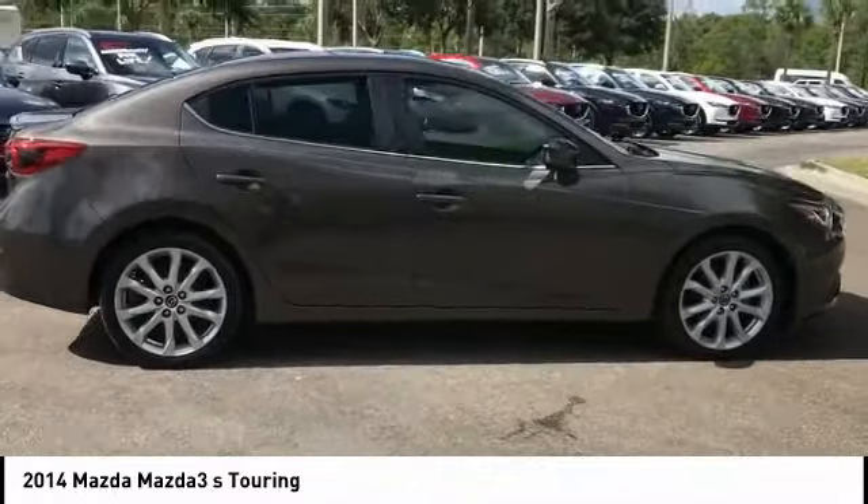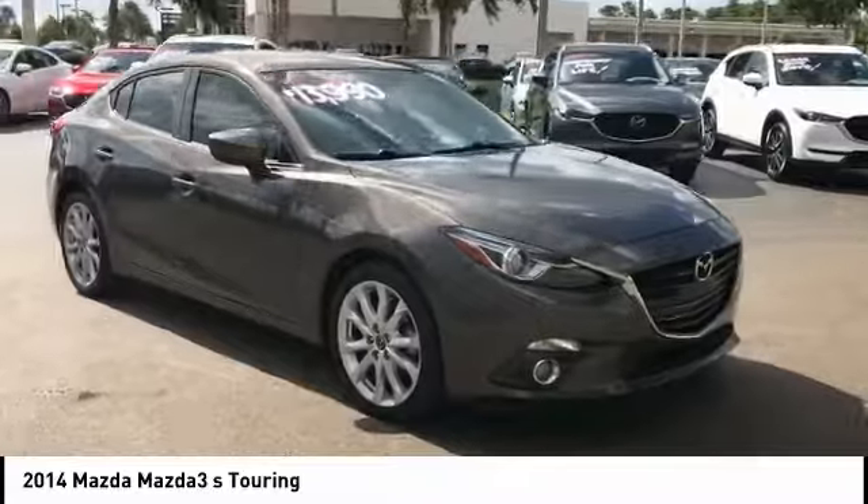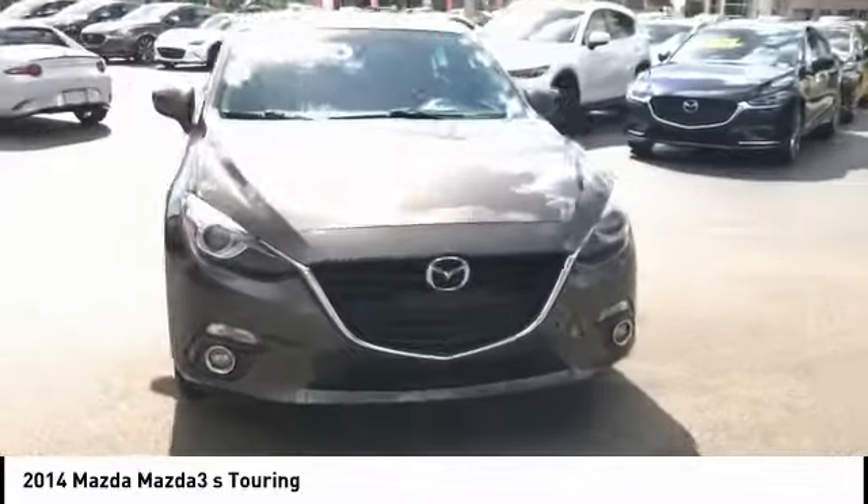technologically savvy, and boasting top safety features, the Mazda 3 is the total package and is priced below $15,000.